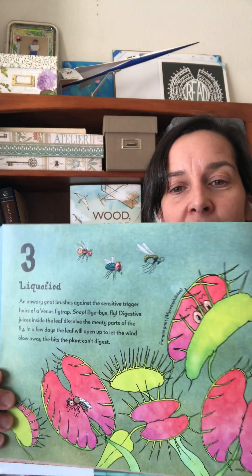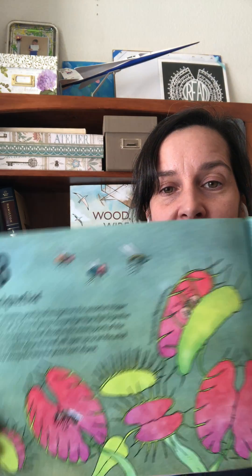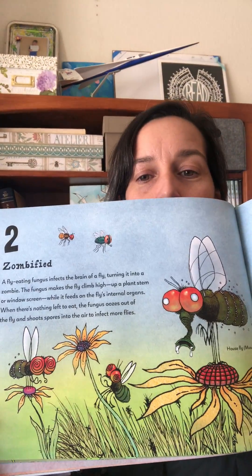For older readers or students who want to learn a little bit more, each and every page includes non-rhyming sidebars that give some more information. I just want to show you one of my favorite couple of spreads. It counts down from 13 to 1, but number three is liquefied — that's the Venus flytrap liquefying the fly to eat it. And number two is zombified. This is a great read aloud for students, a wonderful way to learn about all the animals who are dependent on flies for their food source, with lots of hilarious illustrations.